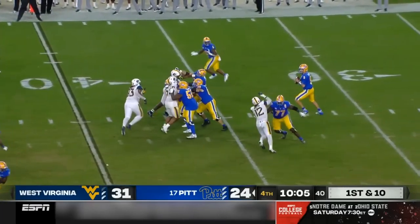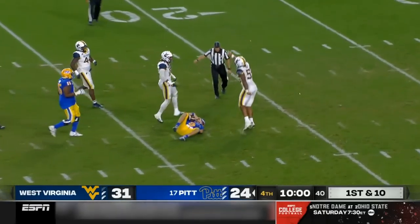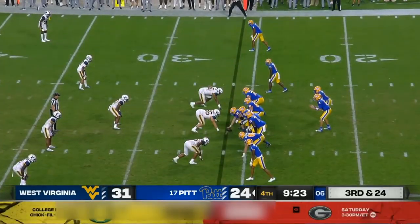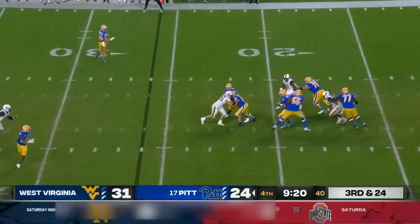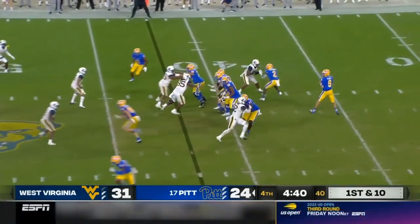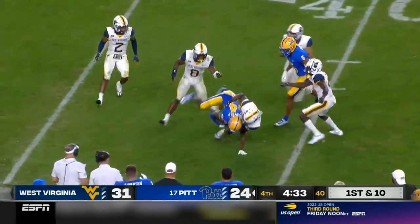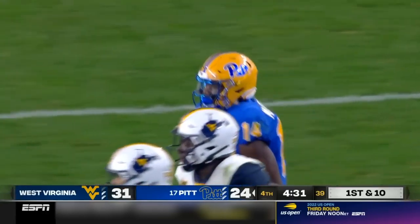Another pass for Slovis out of the shotgun, forced out of the pocket, he's going to go down. Are they going to go single high and leave somebody one-on-one? Slovis has time, takes a shot. That's Mumfield downfield, and Mumfield is going to move the chains inside the 30. Brought down by Marcus Floyd.